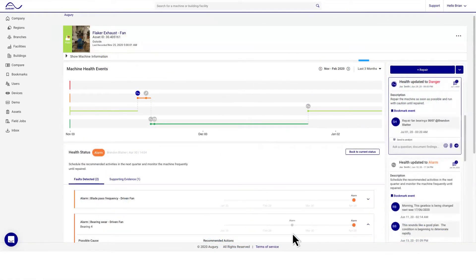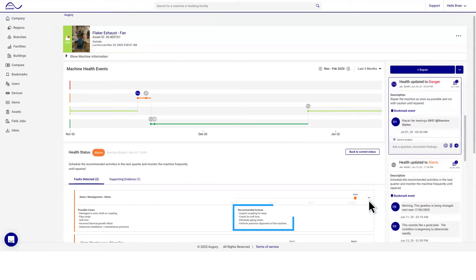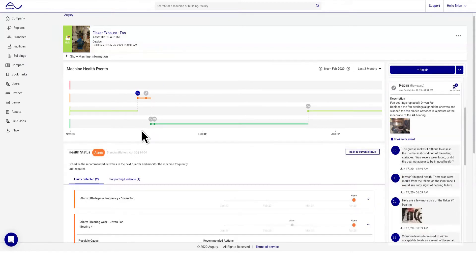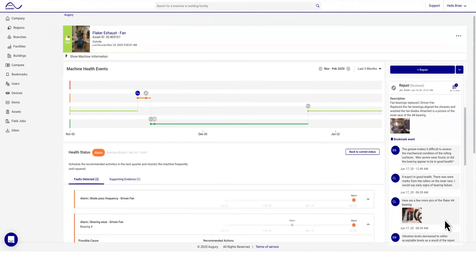With out-of-the-box prescriptive diagnostics, your team can immediately see what the fault is, how to fix it, and validate if a repair was successful. And with the ability to collaborate with colleagues and Augury experts anytime, anywhere, users can execute repairs quickly and confidently.